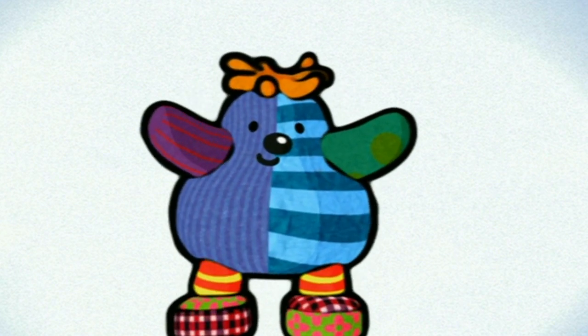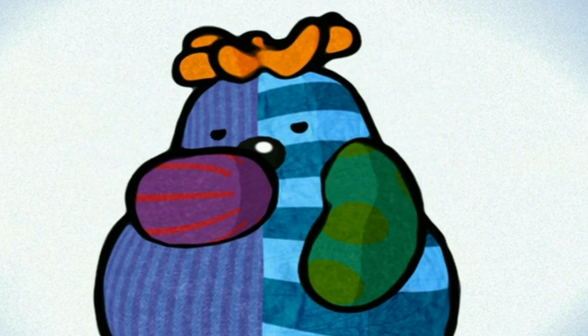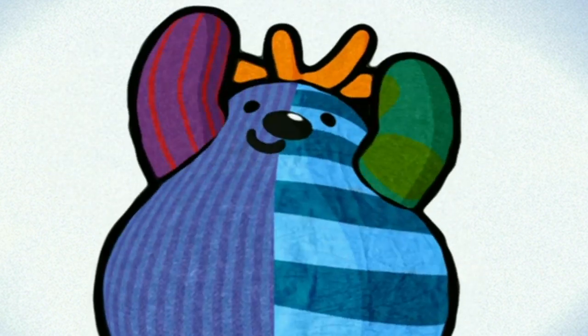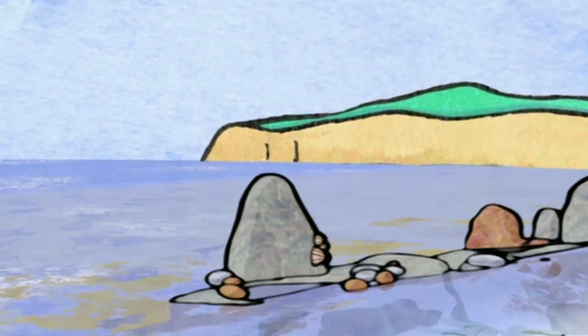Are we going to play a game today, Boo? Is it oranges and lemons? Is it patter cake? We're playing Boo! Let's find Boo! What's making that sound? I think it's a bird. It's a seagull.